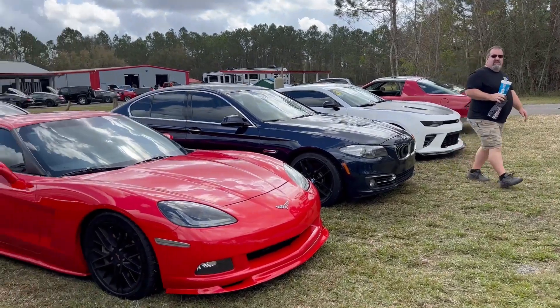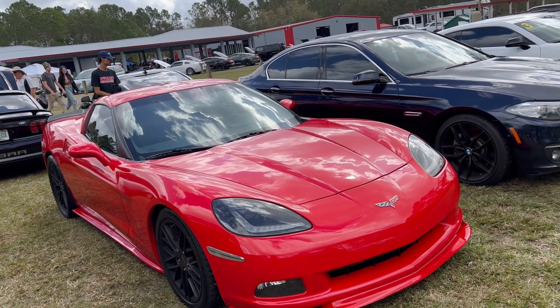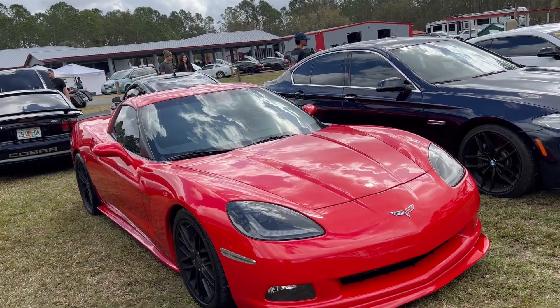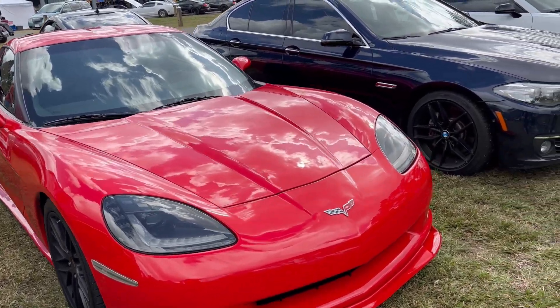Over here we got Suresh's LS3-powered C6 Corvette. He just got a new Stage 2 or Stage 3 cam put on this with the exhaust delete. I heard it yesterday — it now crackles and pops and it chops like nothing. It's crazy. This car is awesome.